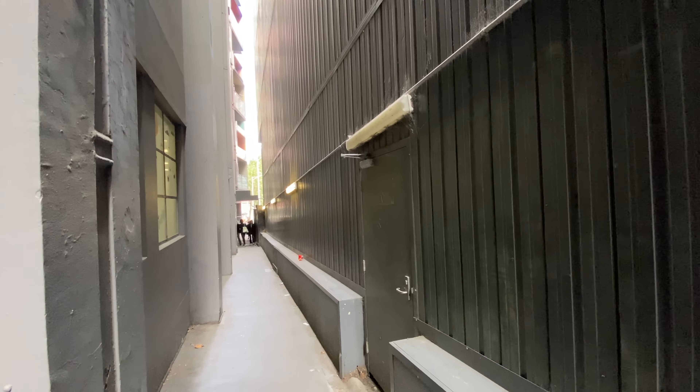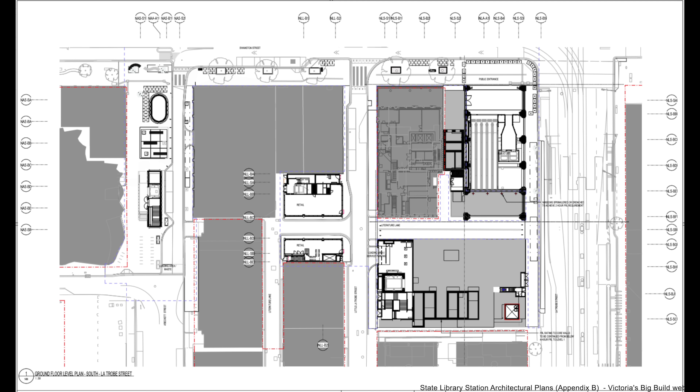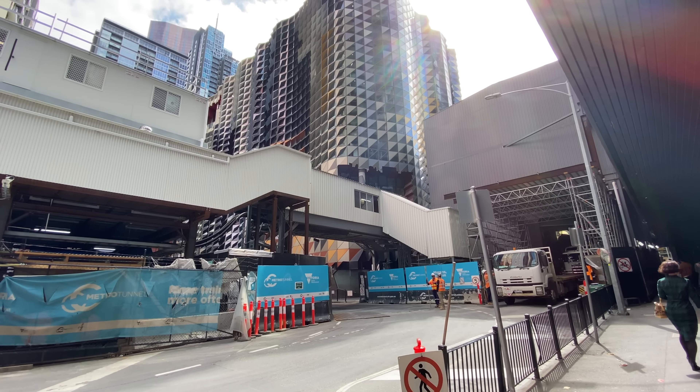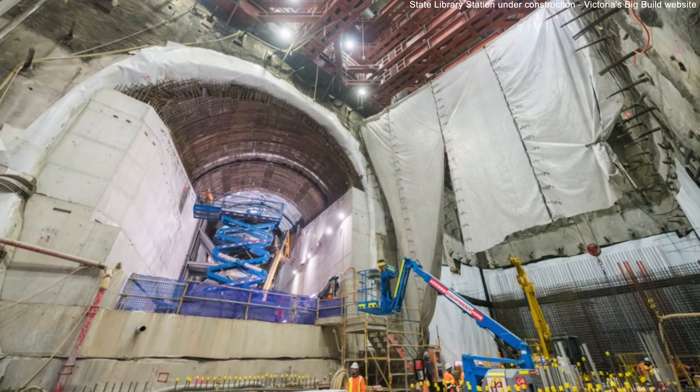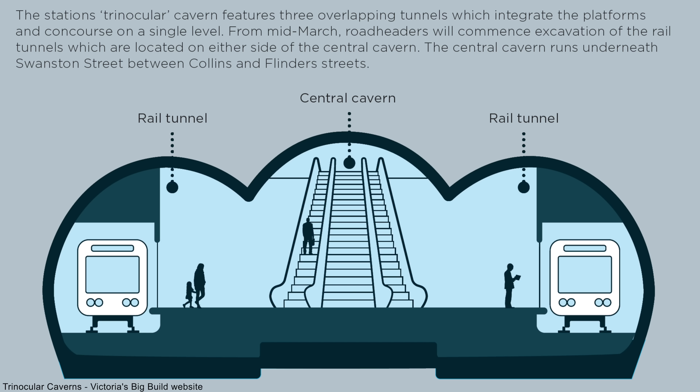What is there now is a large acoustic shed, apparently used to extract dust and provide temporary ventilation to the middle concourse below. There is currently pedestrian access to A Beckett Street via temporary passageways on either side of the acoustic shed. This part of A Beckett Street will not reopen to road vehicles — instead it will become a public recreational space and outdoor dining area. The middle concourse feeds into the trinocular cavern where the platforms will be — the same design used for Town Hall Station.